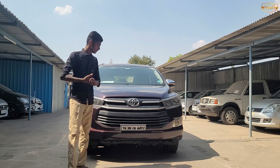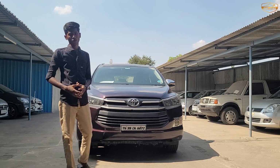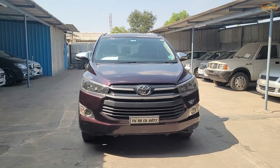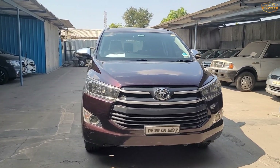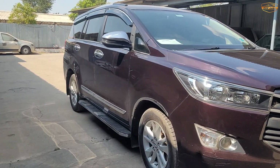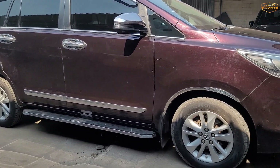You can see the interior and exterior of the Innova Crysta. You can see the interior, and the alloy wheels and tires are in good condition.